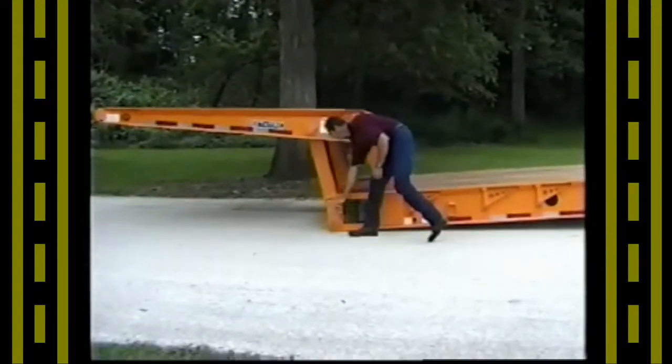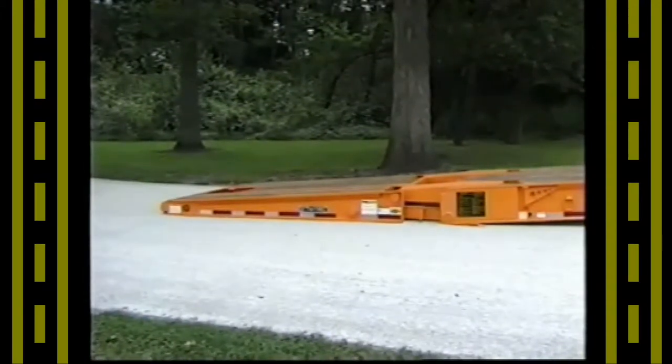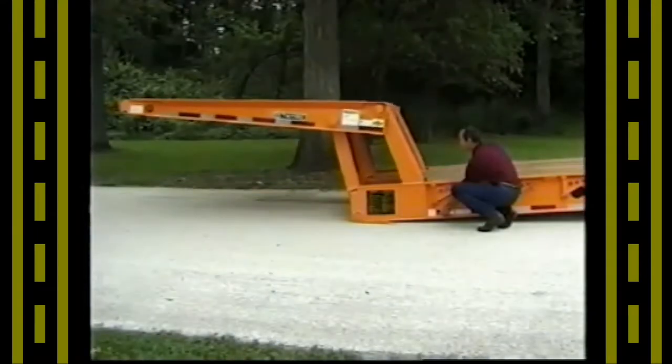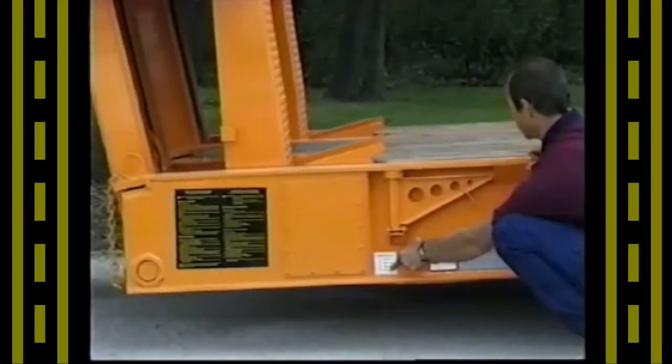The next type of trailer is the folding gooseneck trailer. On this type of trailer, the tractor is detached from the trailer and then the gooseneck folds flat on the ground. The machine to be loaded drives right over the gooseneck and onto the deck, and then the gooseneck is folded back up into position.